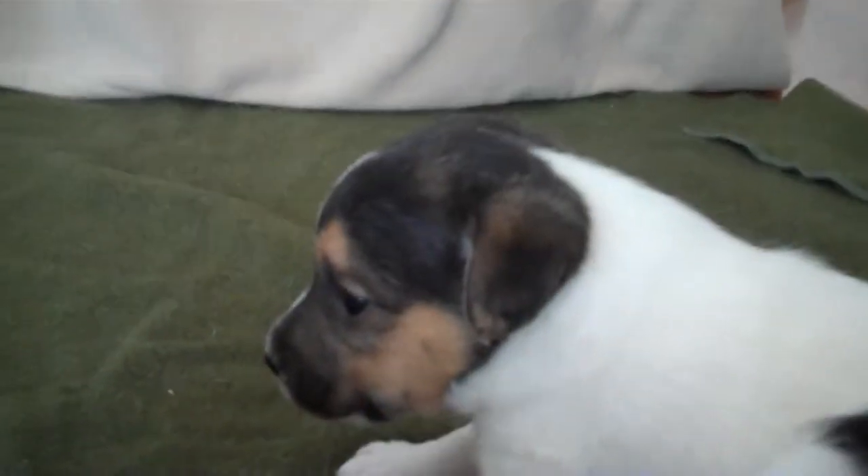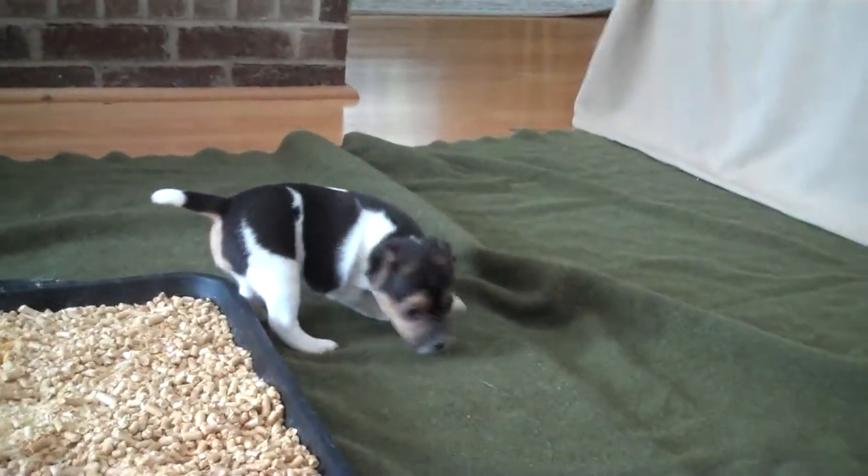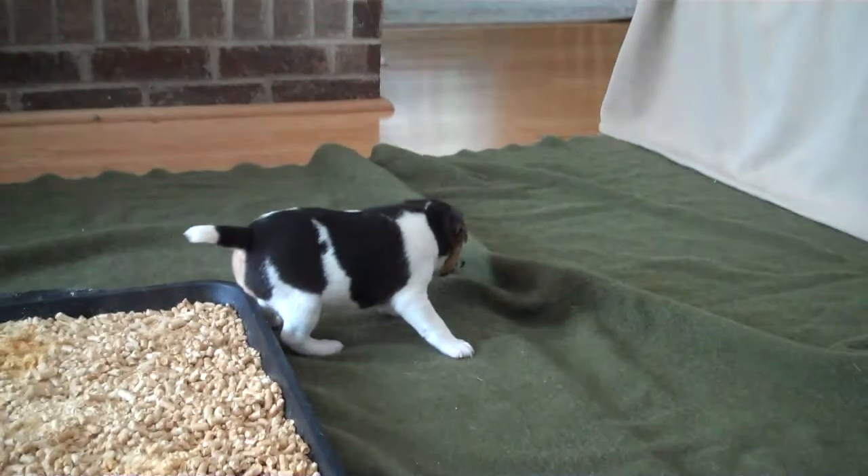Say hi to the camera. Say hi. They're now talking, too. They are just starting to use the litter pan.